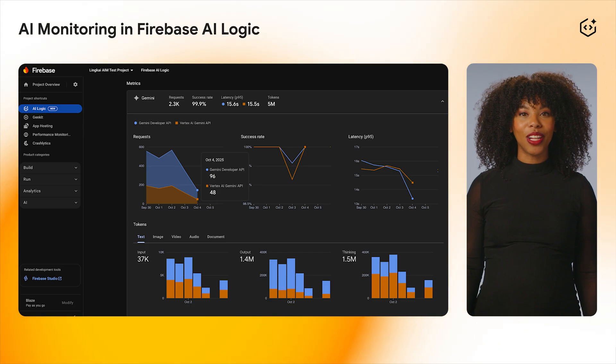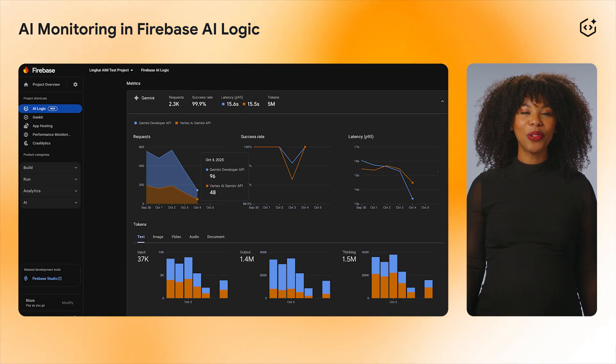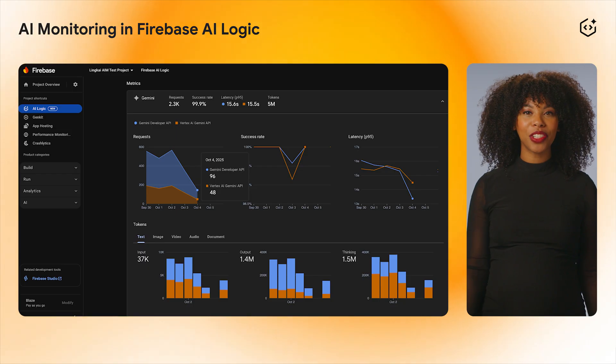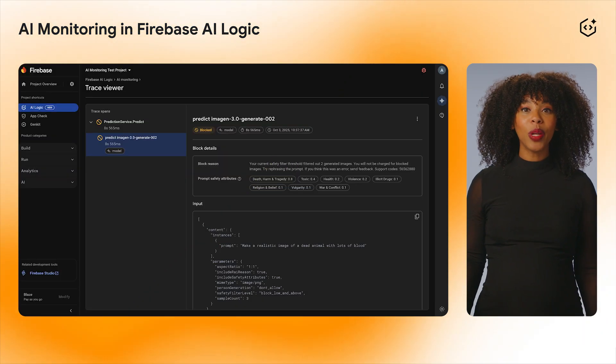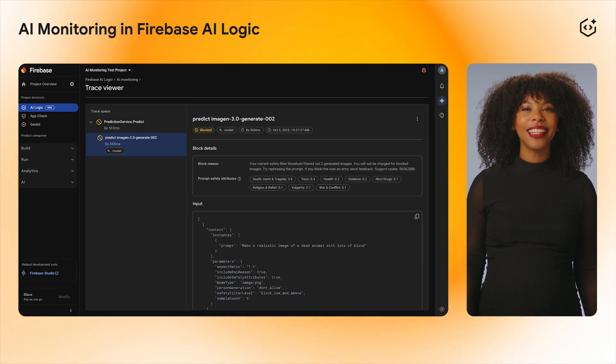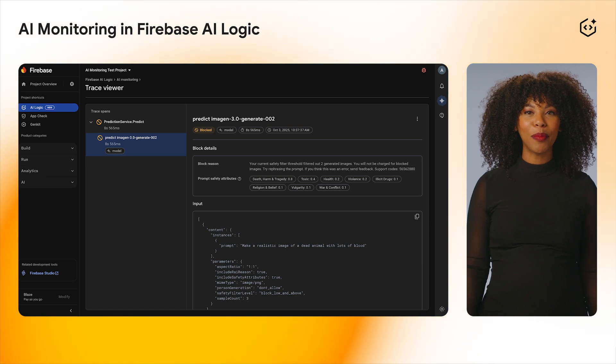We also launched support for two key insights. We added thinking tokens to IO consumption metrics for both GenKit and Firebase AI Logic monitoring, giving you a complete picture of your cost. We also now display the reason why an inference was blocked by safety policies, providing the actionable feedback you need to build safer and more reliable features.